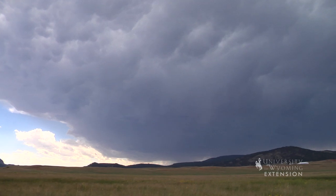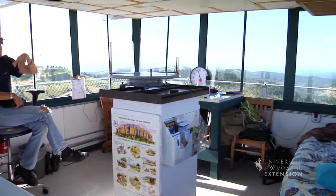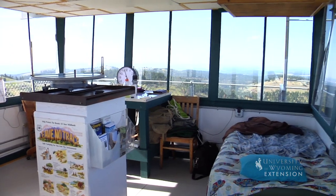Lookouts must be very dedicated to their job, often working 12-hour shifts, and in some cases even living at the lookout. Although wildfire lookouts are not as common as they once were, they serve a critical role in early detection of wildfires. From the University of Wyoming Extension, I'm Brian Sebade, exploring the nature of Wyoming.